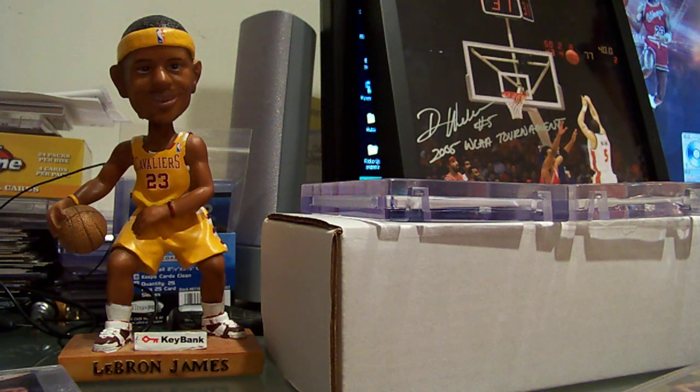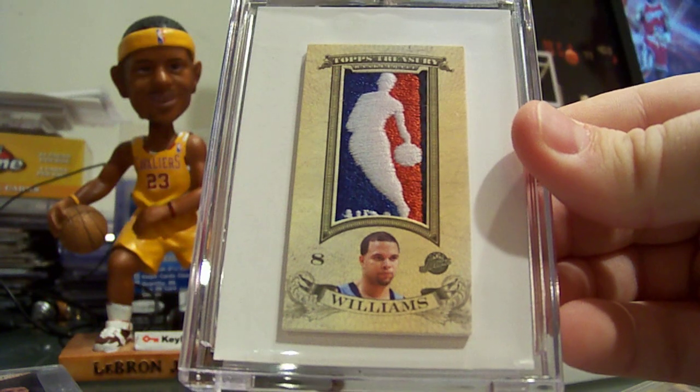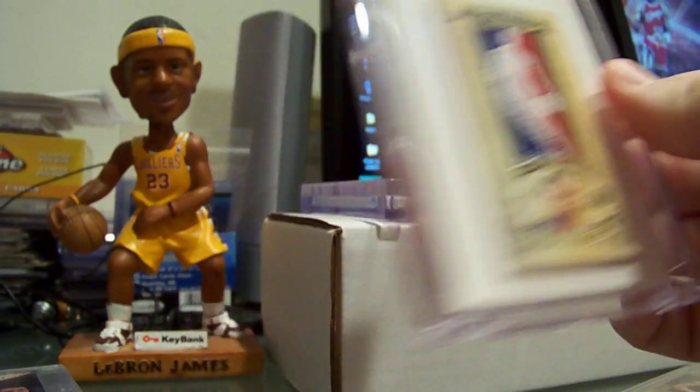Then got a Topps Treasury logo man numbered 1 of 1, mini logo man. Pretty sick.